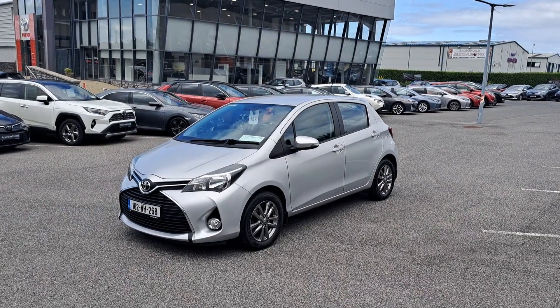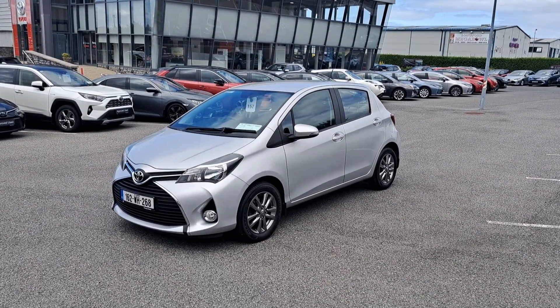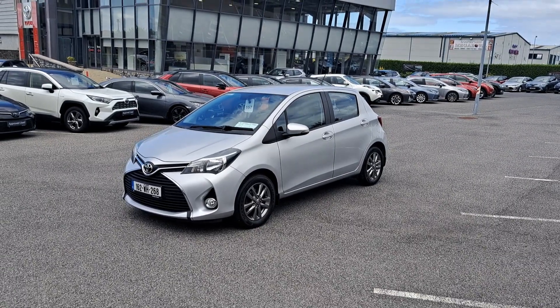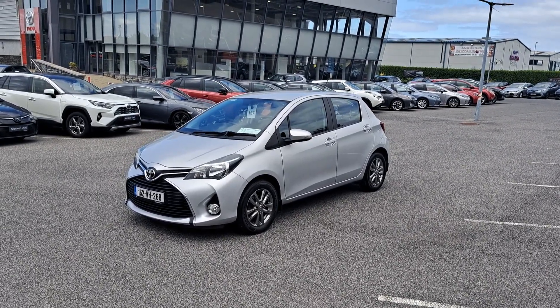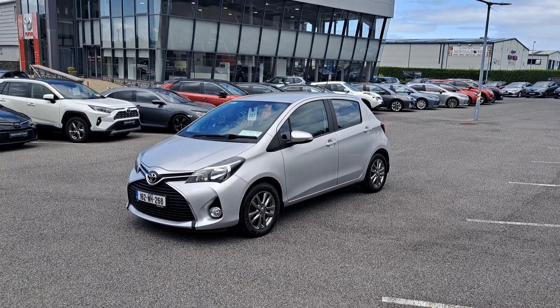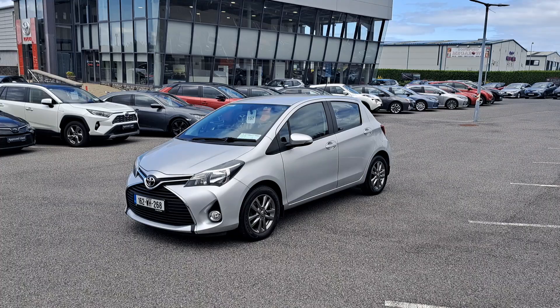Hi, Paharic here from McNally Motors. Today I'm going to show you around our 162 Toyota Yaris. This is the 1 litre petrol model, finished in silver metallic paint. It's got a low annual road tax of €170. It's NCT'd up until November 2024. It's got a full Toyota history and it's sold with a 12 months warranty and roadside assistance.